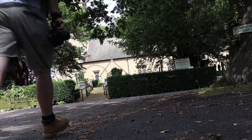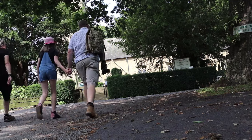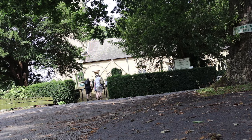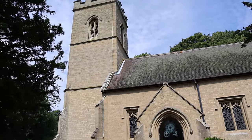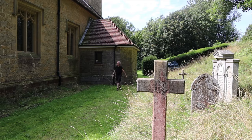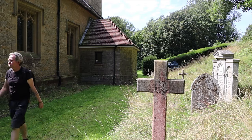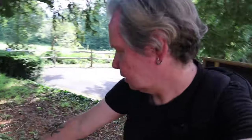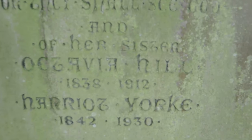We're going to walk up to the church. We're at Holy Trinity Church on Crockham Hill with a plane coming over. Now if you see on this grave — Octavia Hill, 1838 to 1912 — she was one of the co-founders of the National Trust.